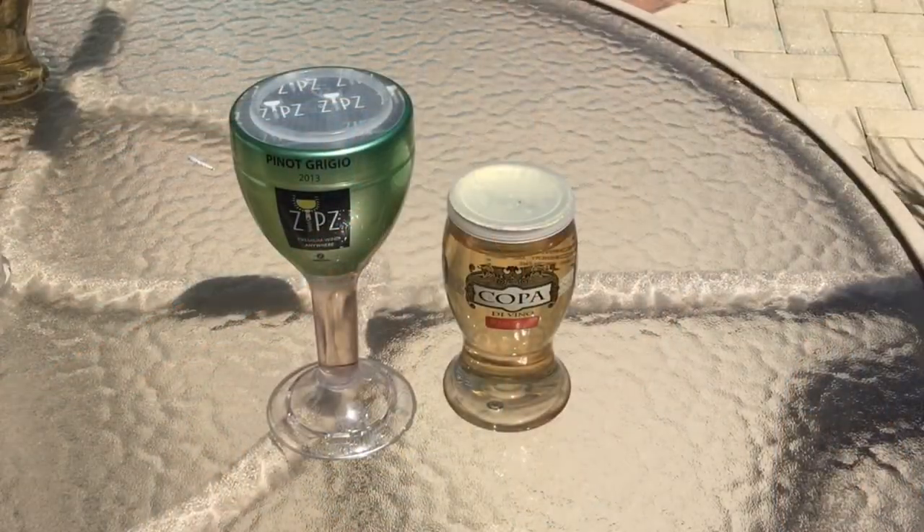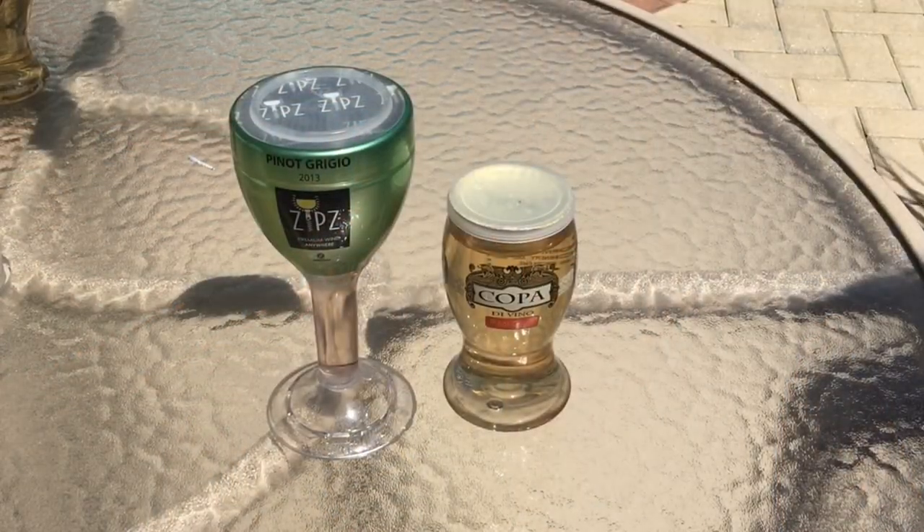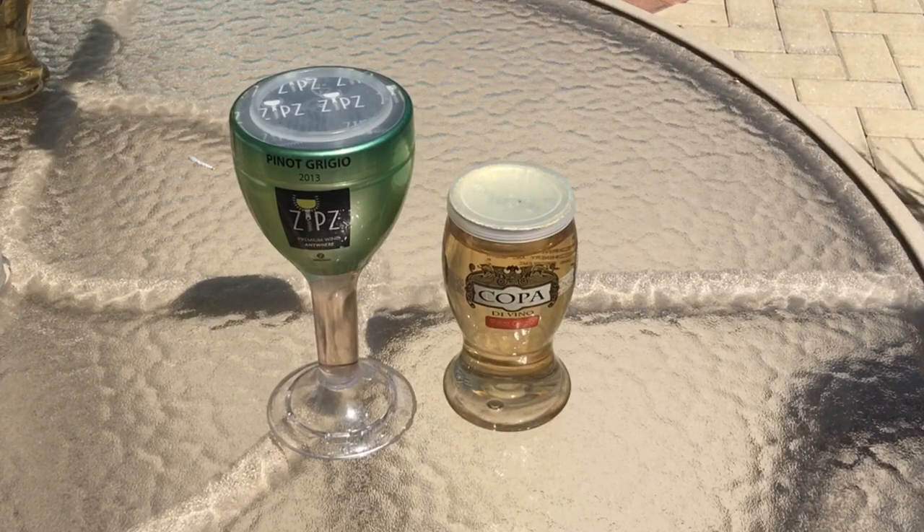Today we'll experience individually filled and packaged wine glasses. These products provide convenience where it's needed, poolside or on a boat.